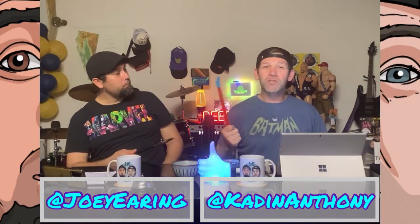Welcome to JK Today, I'm Joey, and I'm Kaden, and we're just a little over a week away until Halloween.